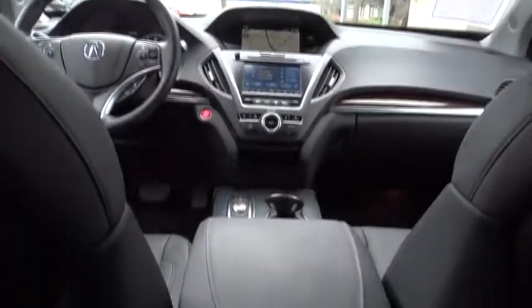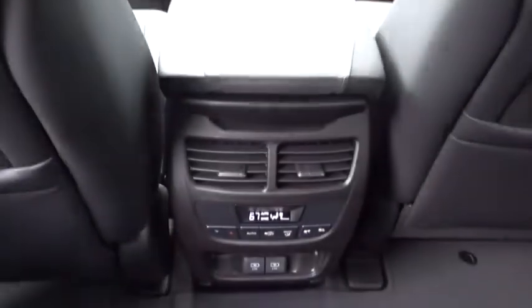Bluetooth, leather-wrapped steering wheel, adjustable steering wheel, power steering, cruise control, hard disk drive media storage, aluminum wheels, keyless start.